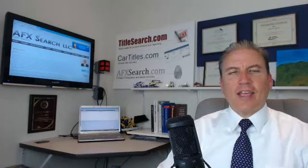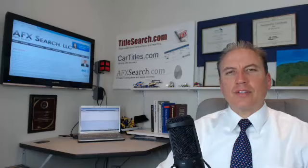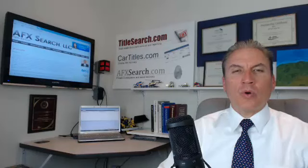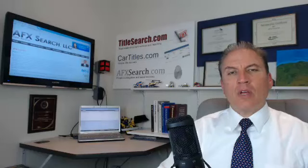Hello, this is Dave at AFX Search Licensed Investigators. A lot of times the cases we get into have to do with some type of fraud or theft, personal information recovery, identity theft of an individual or most likely a corporation. A lot of times this comes from some cyber security vulnerability where there was an access or data breach of a company or a person of their information.